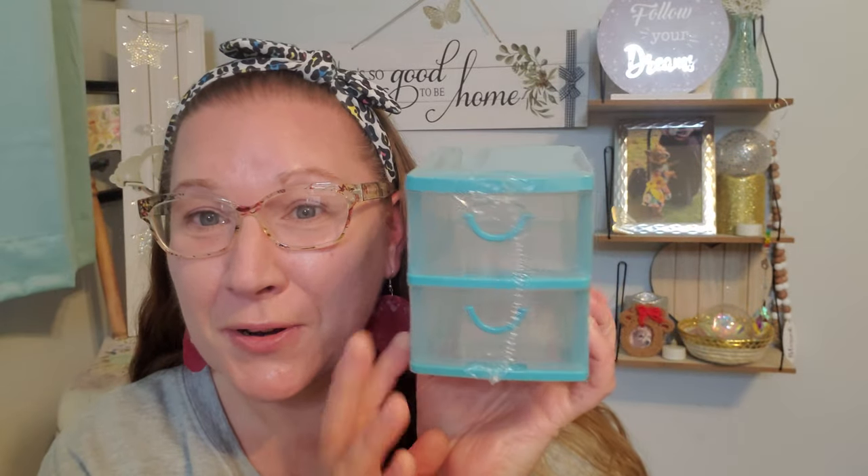Now we have this cute little container — they came back out with all these really bright, vibrant, pretty springy colors. These have been around Dollar Tree forever. This is a two-tier drawer, and I thought it was perfect to put a nice little spring nail set inside of it that I found at the Dollar Tree.